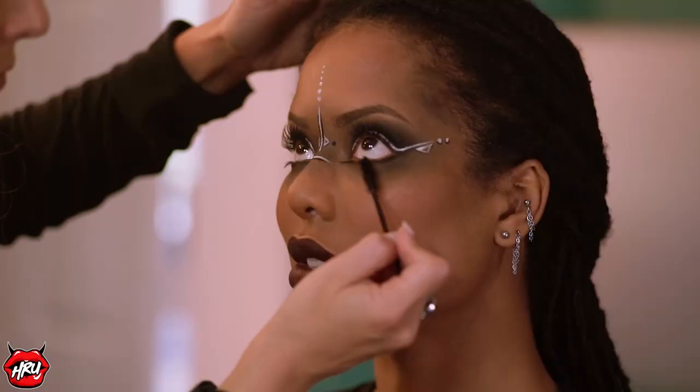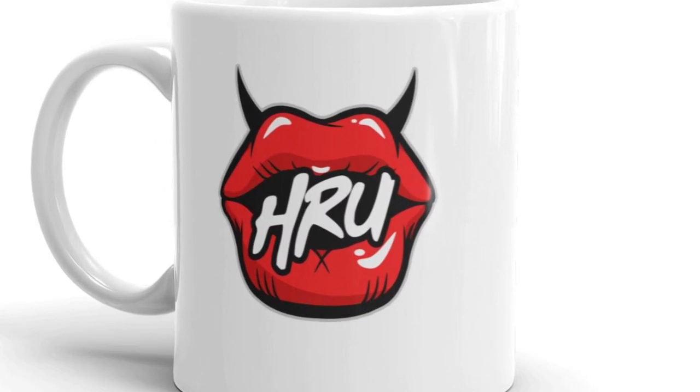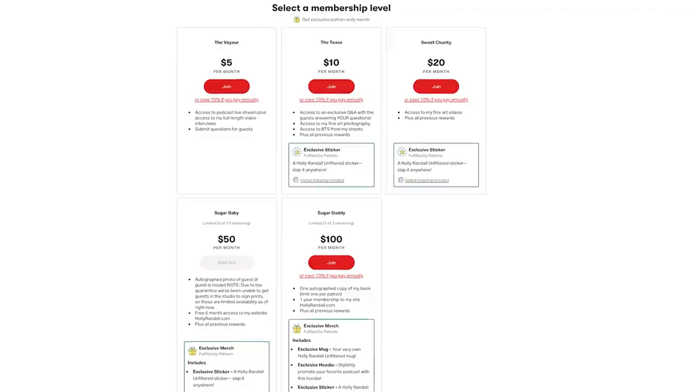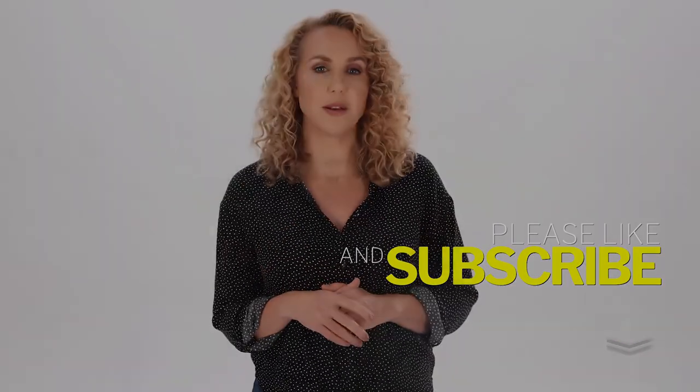Hey guys, if you want to support my show, then you should think about joining my Patreon. At my Patreon, I offer all kinds of amazing perks in exchange for your financial support — from live streams of my interviews as they are happening, to bonus Q&As, behind the scenes photos and videos of my shoots, plus cool merch like stickers, mugs, and hoodies. We have you covered. So go to patreon.com/hollyrandallunfiltered, and make sure you click that subscribe button so you don't miss a single one of my new updates.